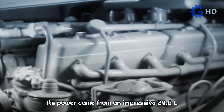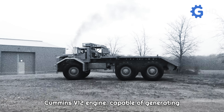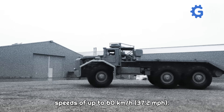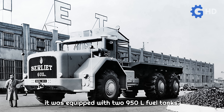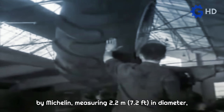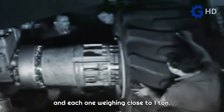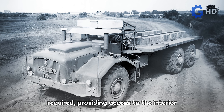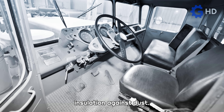Its power came from an impressive 29.6-liter Cummins V12 engine capable of generating 700 horsepower, allowing it to reach maximum speeds of up to 60 kilometers per hour. To achieve better autonomy, it was equipped with two 950-liter fuel tanks. Its tires were supplied by Michelin, measuring 2.2 meters in diameter and each weighing close to one ton. Due to its height, a literal ladder was required to provide access to the interior cabin, which had space for five people and special insulation against dust.